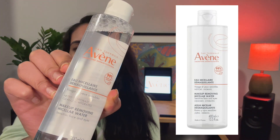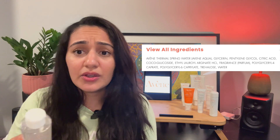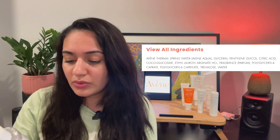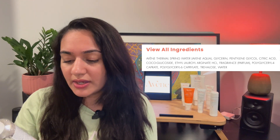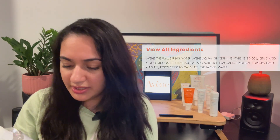This is called the Makeup Removing Micellar Water Sensitive Face and Eyes. It's quite a straightforward product. As I said earlier, most of the products are based on the Avène thermal spring water, which is the main ingredient in this product. We've also got glycerin and a lot of other ingredients.